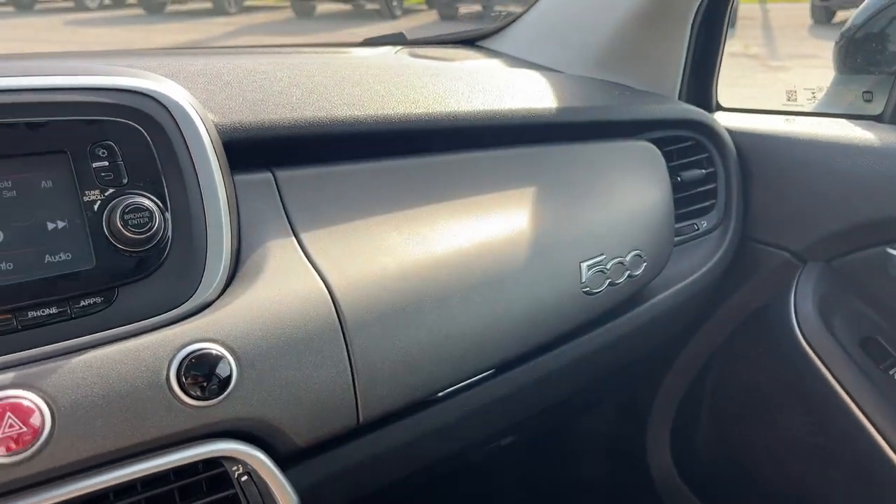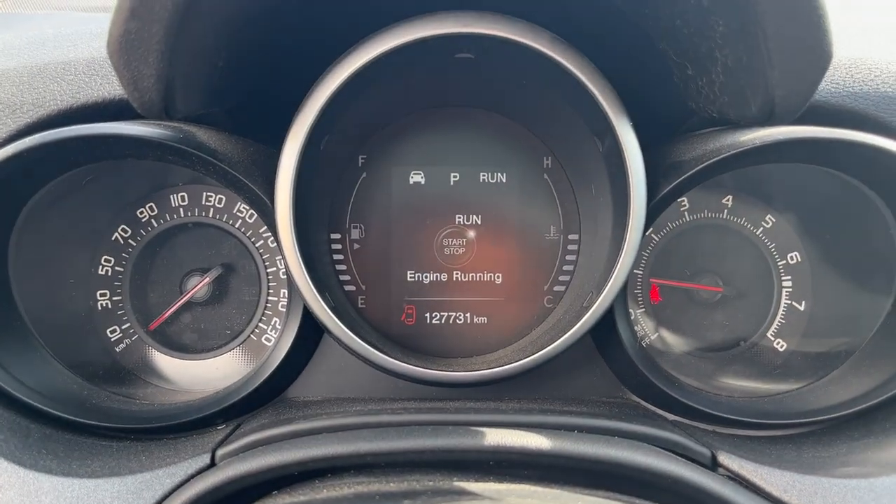So a really nicely equipped vehicle, and it has 127,000 kilometers on it.